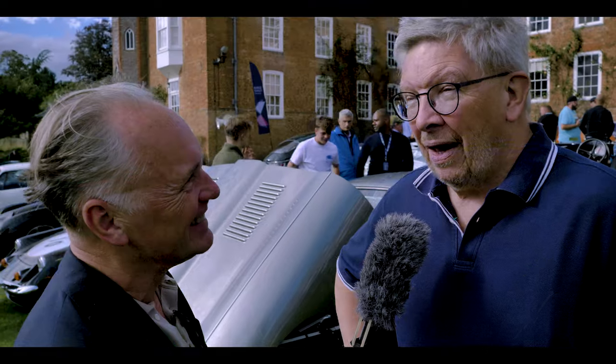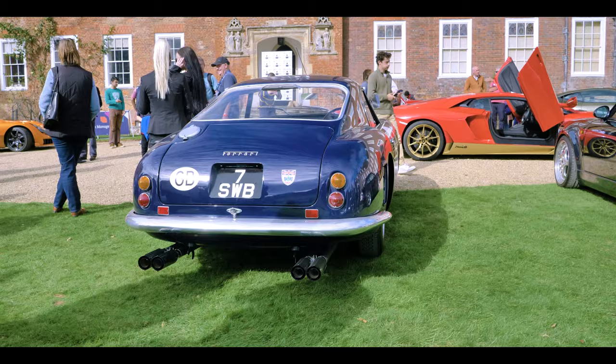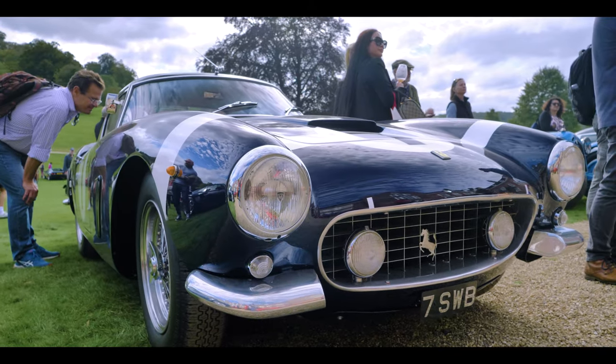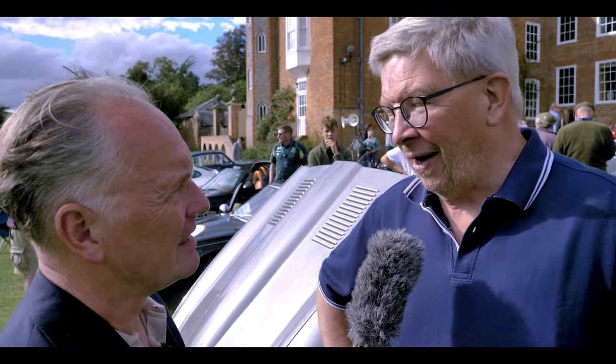What have you come here with today? I've got that blue Ferrari over there. Rob Walker blue? Yes, Rob Walker. It's actually a replica of a car I own — I have the original and built a copy that I can take to picnics like this and not worry about it. It's a carbon copy of the 1960 Tourist Trophy winner, which I have in my garage at home.